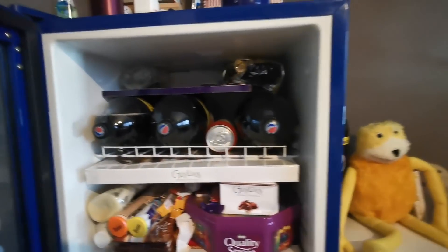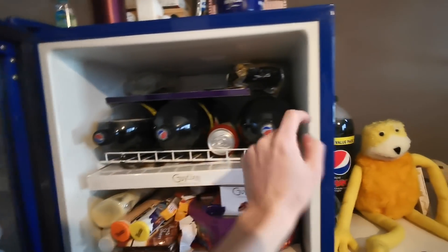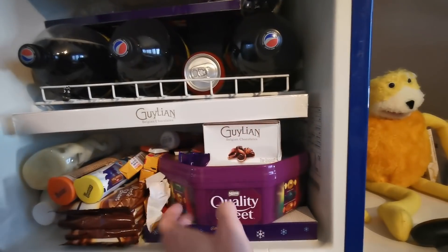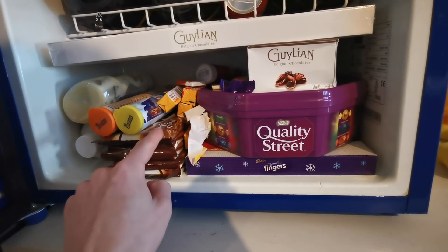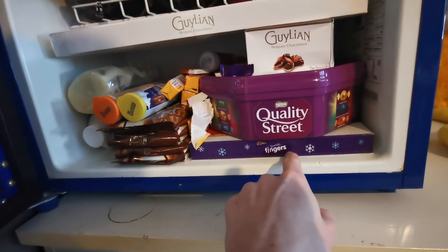And this is my mini fridge, currently housing three bottles of Pepsi, and then a fourth outside because I can't fit it in. We have Gilead and Quality Street, lots of chocolate from Christmas and sweets. We have four packets of large Maltesers shared Galaxies as well as some Snowy Fingers.